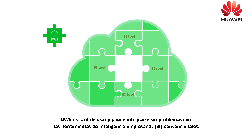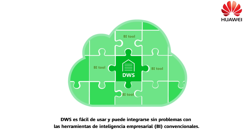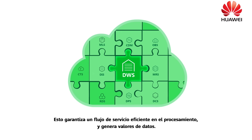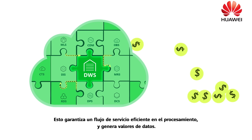DWS is easy to use and can seamlessly integrate with mainstream business intelligence BI tools. Additionally, DWS, together with other data storage and processing services on Huawei Cloud, forms the Huawei Big Data Solution. This not only ensures efficient service flow and processing, but also generates data values.